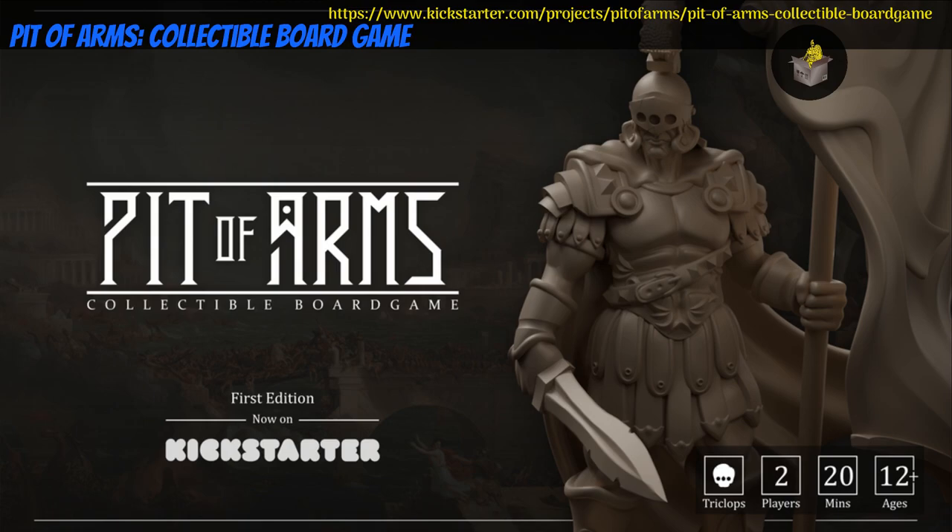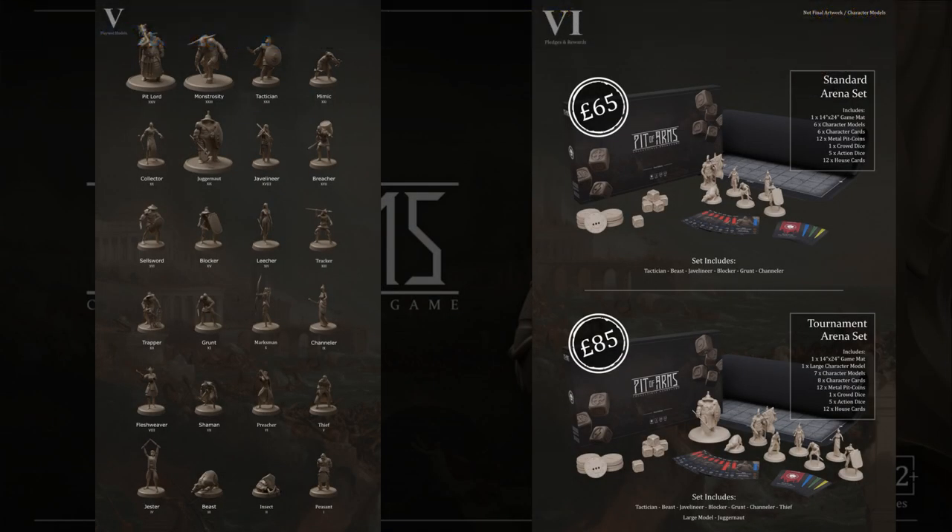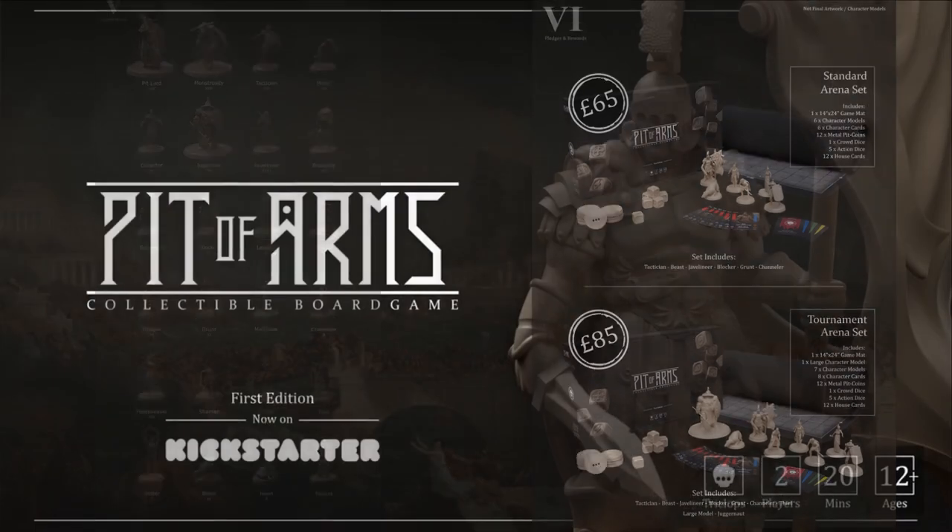Pit of Arms — boxed skirmish game by Badco and Company of the United Kingdom, their first Kickstarter campaign. This set includes 24 different fantasy characters and gaming accessories. You can get sets with 1, 2, 4, 6, or 8 models. This campaign ends on July 31st, with rewards expected in November.